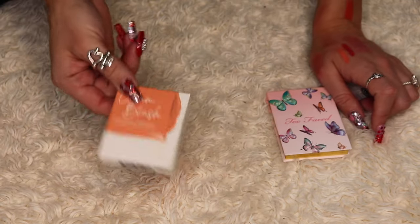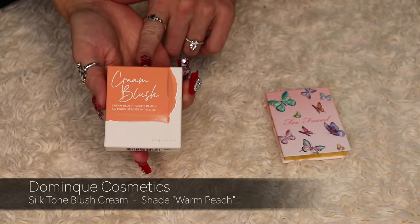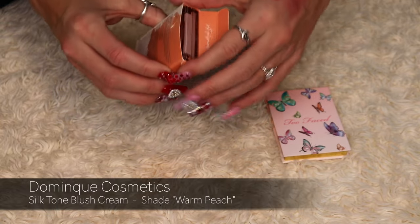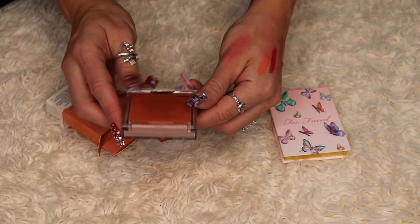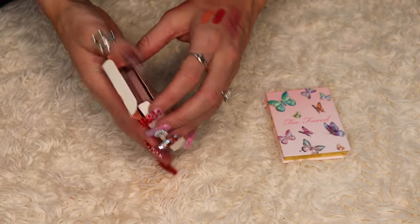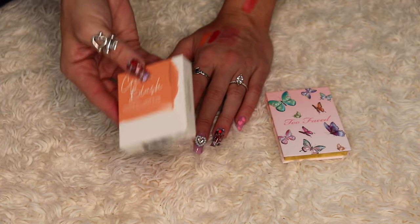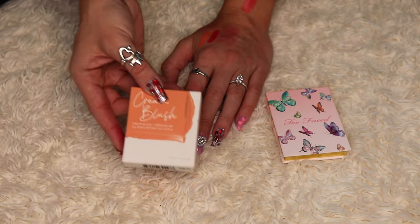This one from Dominique Cosmetics is still in its box because I've never used it — a cream blush in the shade Warm Peach. Because I haven't used it I'm not going to keep it. I have peachy blushes already, and I'm not even sure if this product is still available to purchase. This is most likely something I got in a BoxyCharm, so I'm going to go ahead and declutter it.